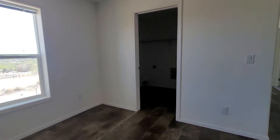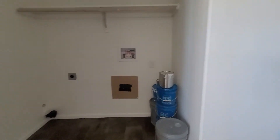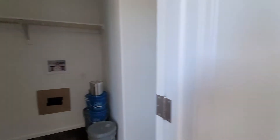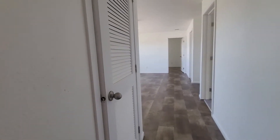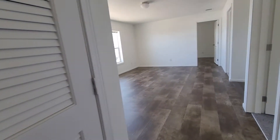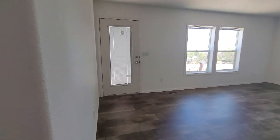A laundry over here. Hot water heater. Nice big extra bonus room.